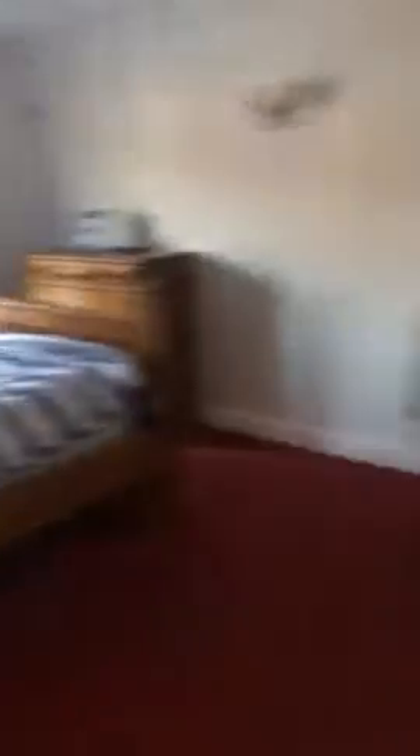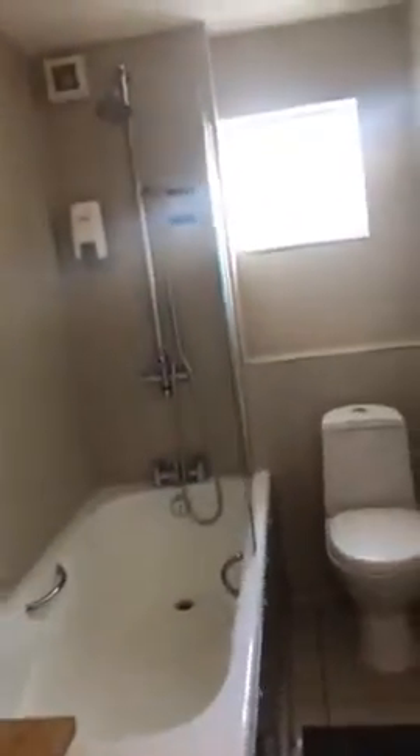Back down the corridor, on the first right we have the double bedroom, again with doors going out onto the decking area and with the en-suite.